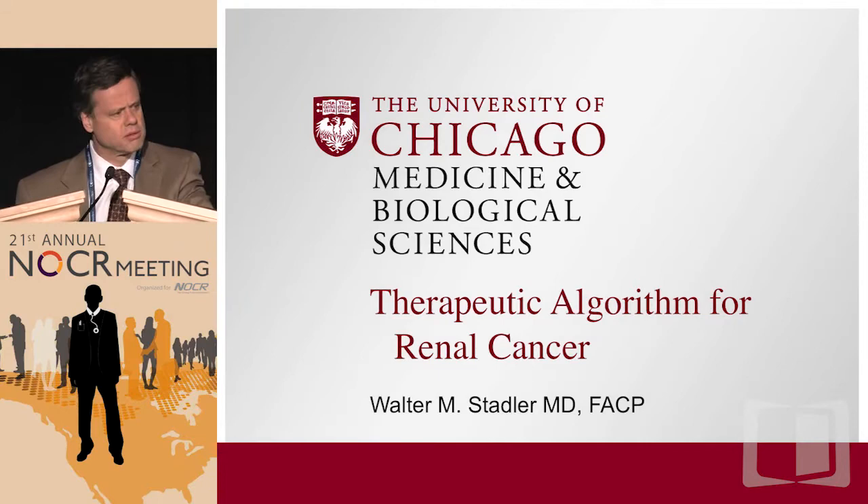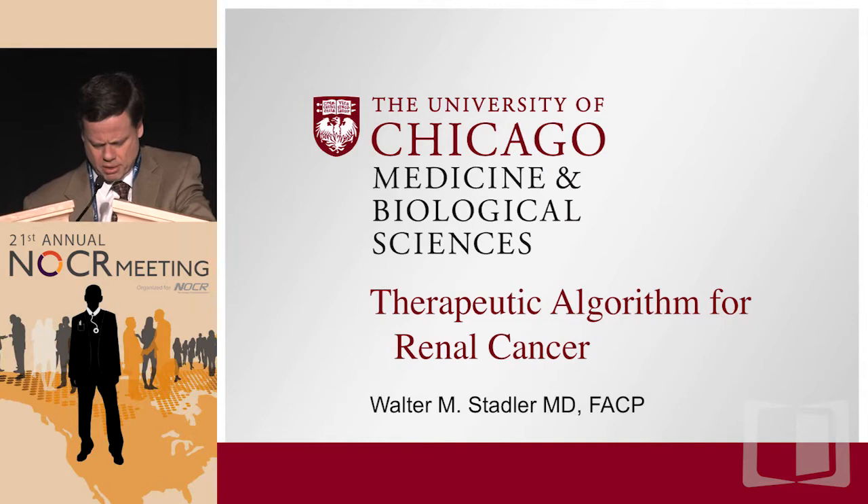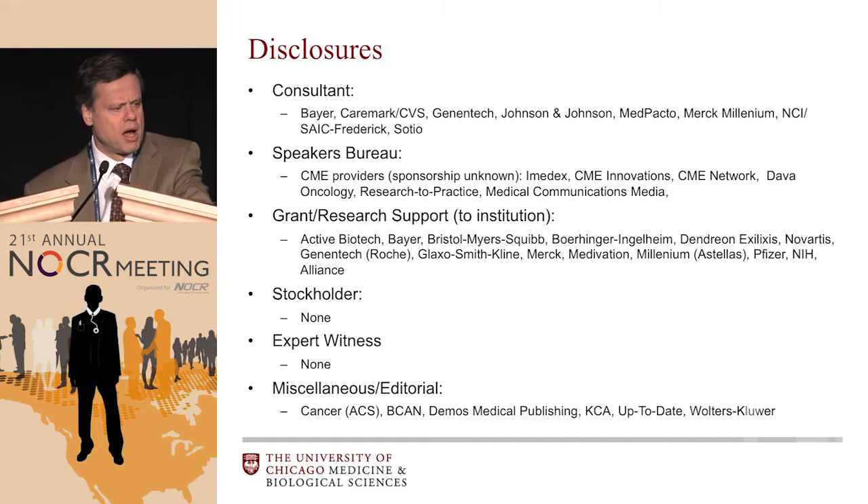Thanks. I appreciate everyone getting up early in the morning to listen to cancer — GU cancers specifically. What I'm going to talk about here is renal cancer. Here are some of my disclosures.